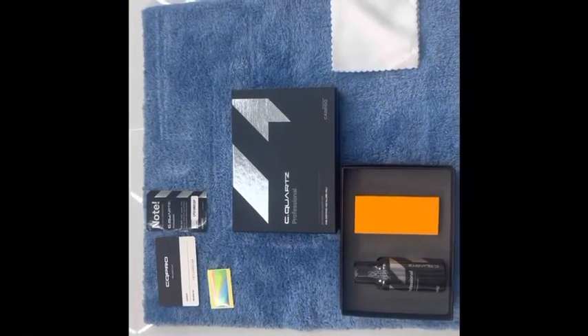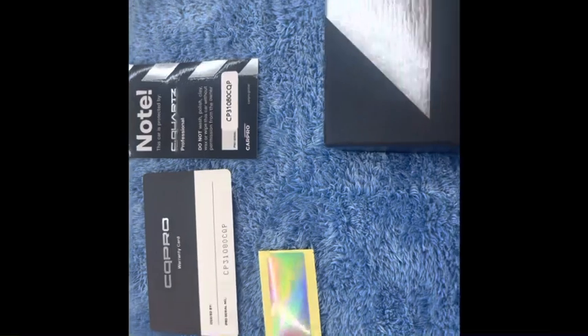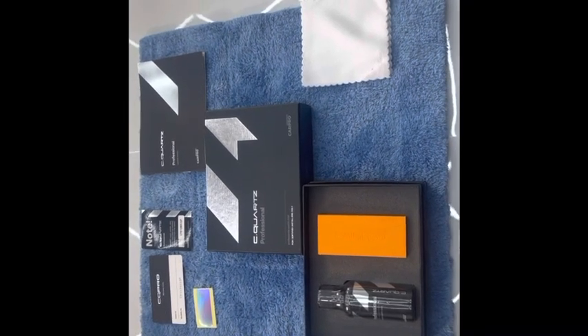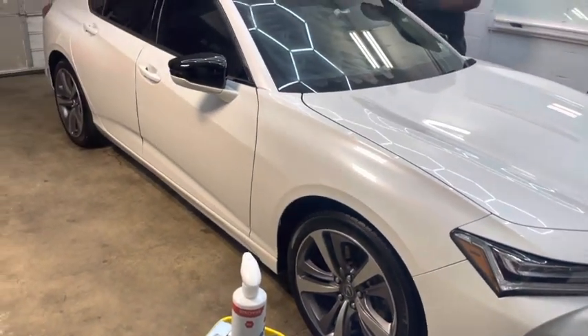We will be using CarPro Professional on this TLX, and you do get a warranty on it. We're gonna start the process and will be applying two layers of CarPro Professional to the car's paint surfaces. Before you lay any coating down, you want to make sure you can wipe the whole vehicle.